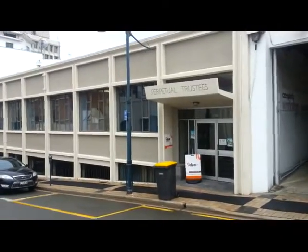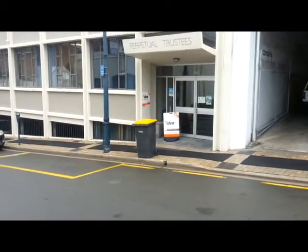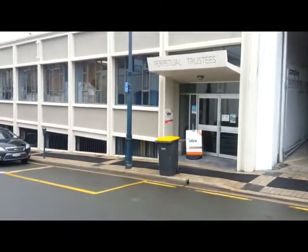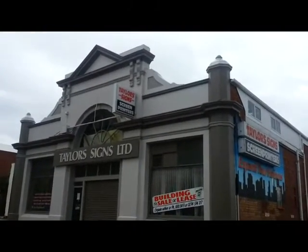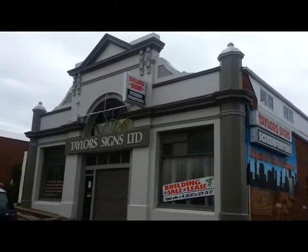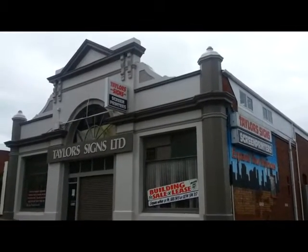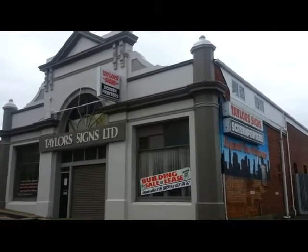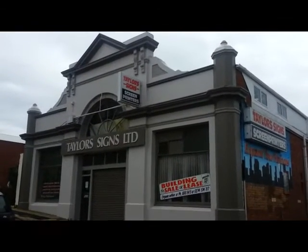This is the Perpetual Trustees building. There's a sign that says 'Idea' down there — I don't know what the idea is but that's what the sign says. The sign on this building says Taylor's Signs Limited. Colin Taylor ran this business for many years and he's since retired. The building sits empty — it's for sale or lease. It's a nice handsome looking building, painted up well.